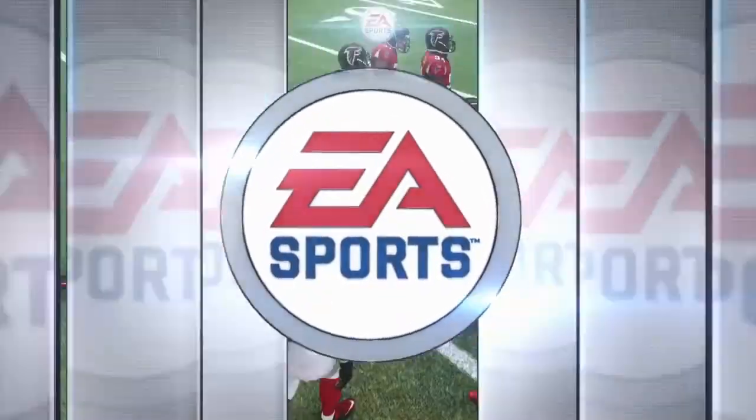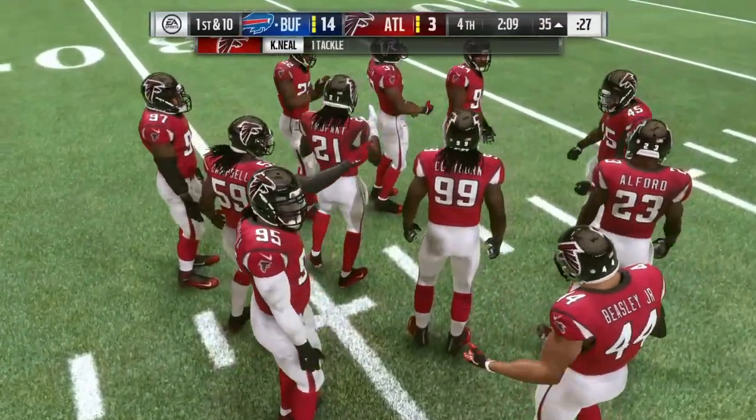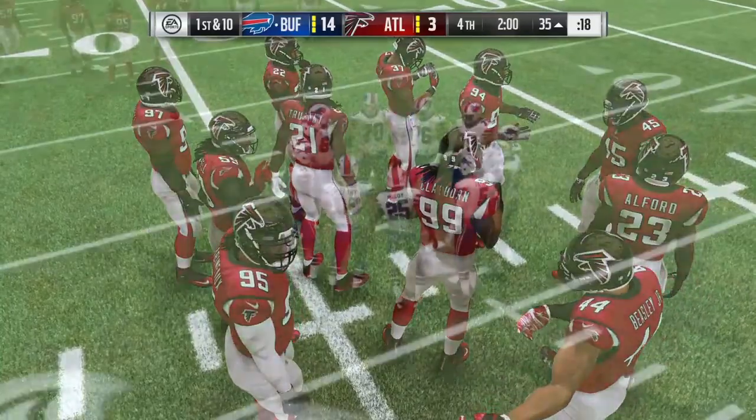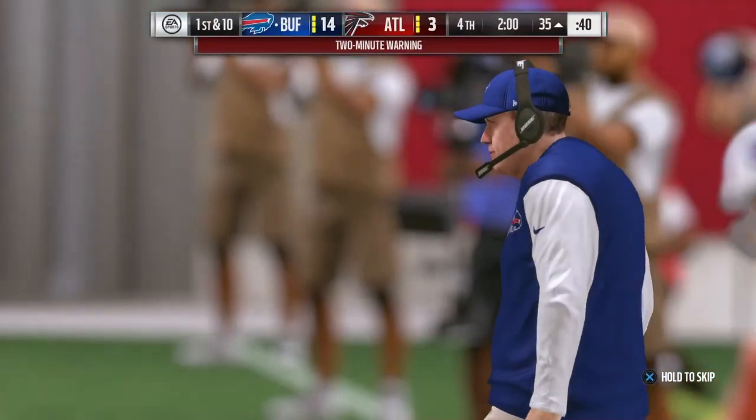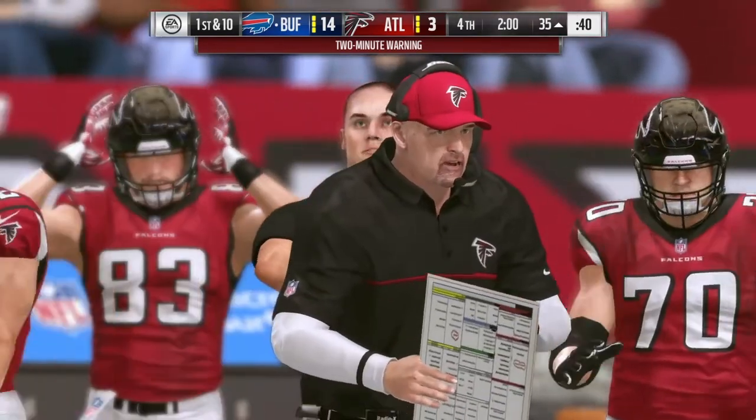And what you're counting on is a couple of things. One, you want the guy catching that route to make people miss right away, almost like a punt returner. And two, you're expecting to pick up some blocks once he gets to the second level, able to get downfield. And on that play, everything came together.